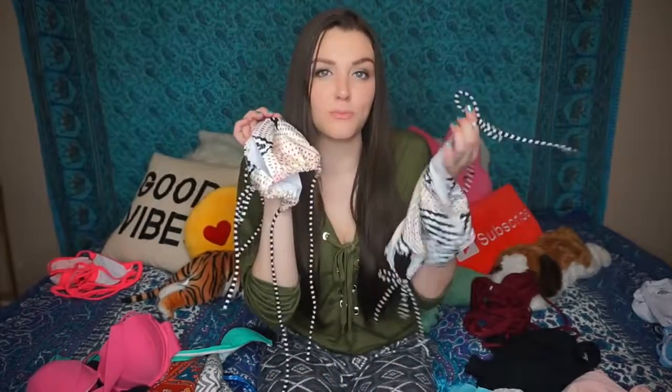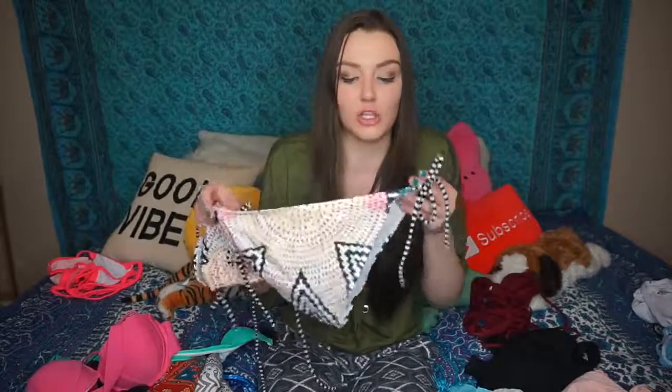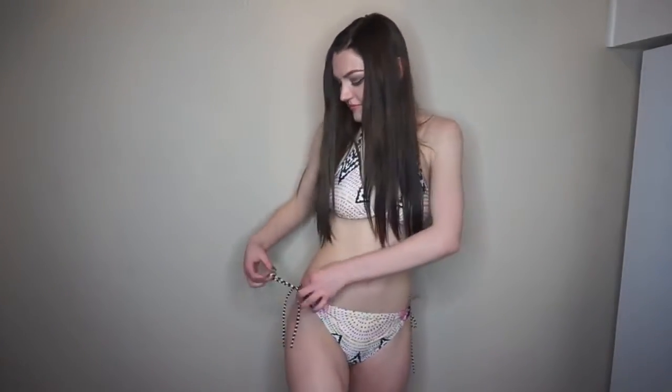This bikini was probably one of my least favorites just because of the colors. I'm really pale, so I can't wear this kind of stuff — it just washes me out. The style is very standard, nothing too special, and honestly you could buy the same bikini at Target or Walmart.